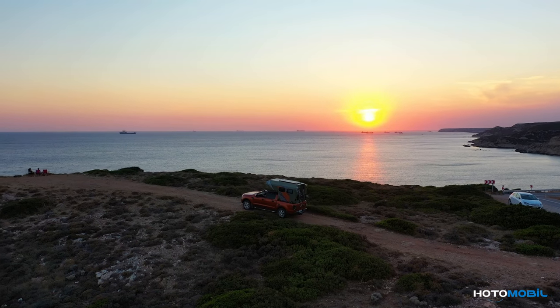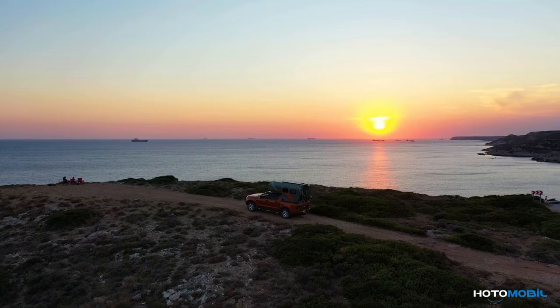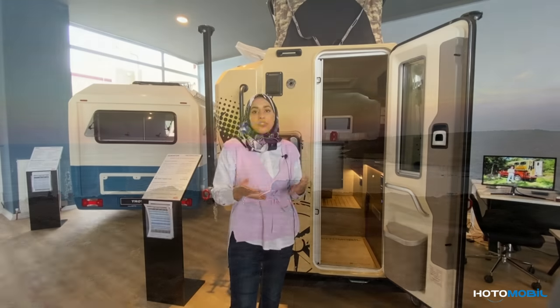This is the Gladiator, our most popular model — a pickup caravan mostly chosen by adventure lovers.